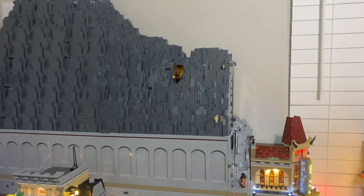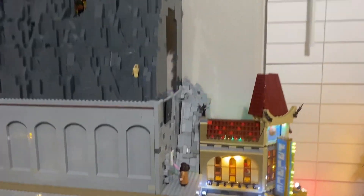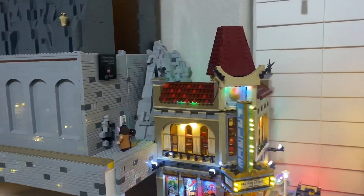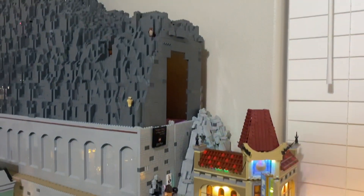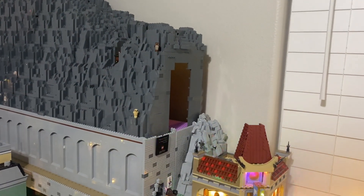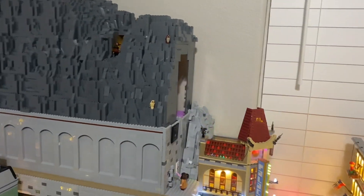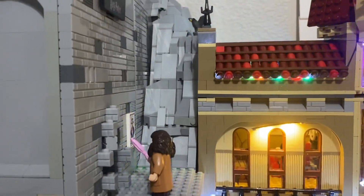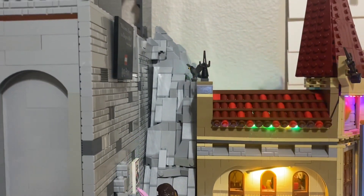I'm basically out of all dark gray slopes, but I do have a bunch of light gray slopes and I was able to make this rock face, kind of covering up the support system to the mountain. I really like how it turned out — I used some SNOT techniques and probably put about 200 slopes in there.